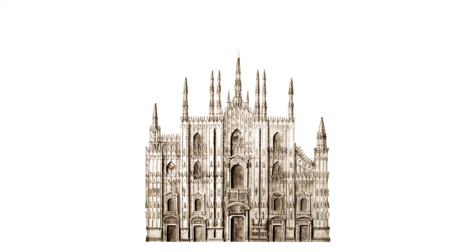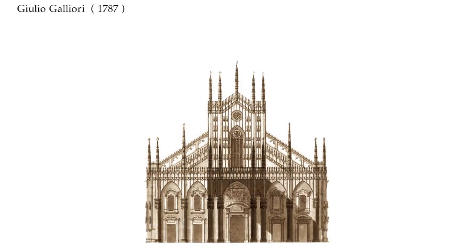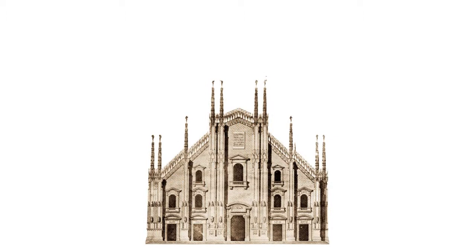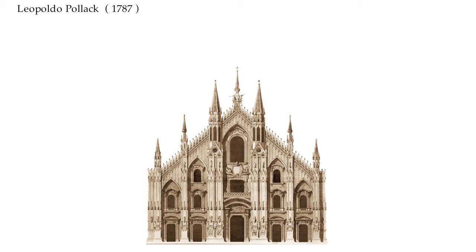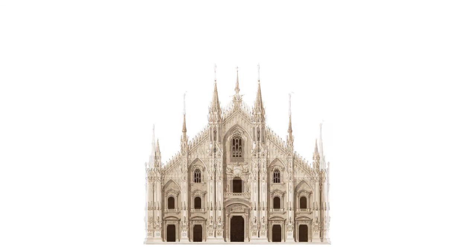However, in 1657 Buzzi died, and was replaced by Girolamo Quadrio in the direction of the works. The last project, presented between 1787 and 1791, resumed the work of Buzzi.